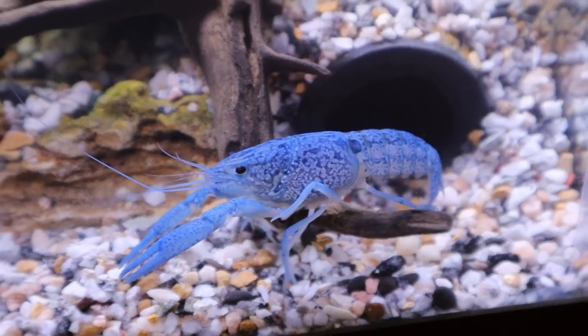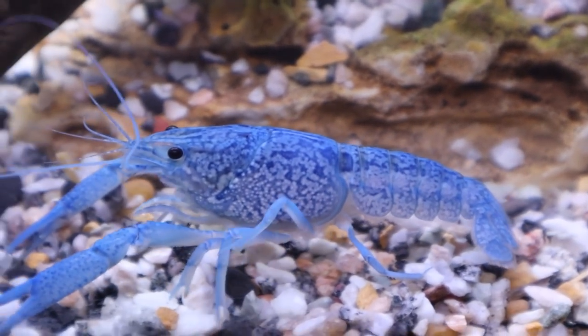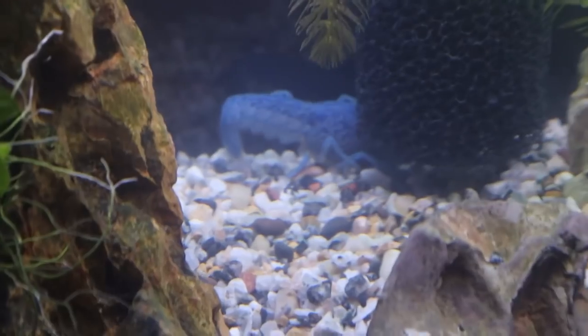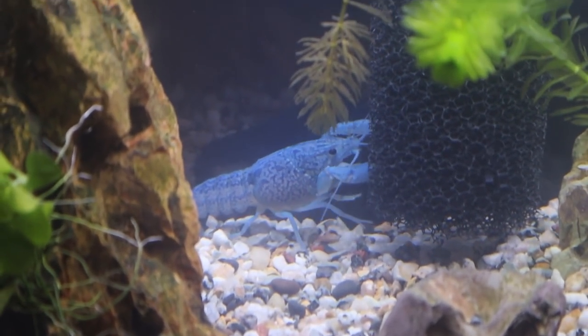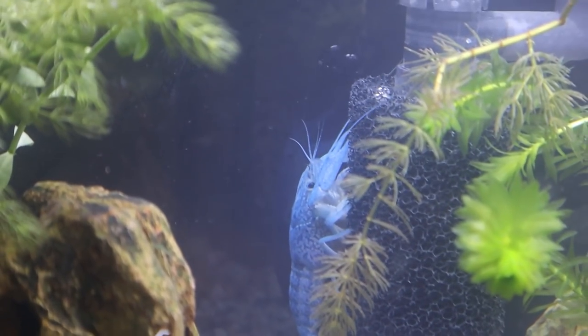He's already leaving though - he said 'I'm out of here, I'm gonna go explore the rest of this tank.' Now we can get a real good look at his designs. How is this thing even real? I already know this crawfish is going to be one of your guys' favorite animals on the channel. So obviously we've got to name him - go ahead and drop some name suggestions down in the comments. His name should probably have something to do with being blue, but it doesn't have to.